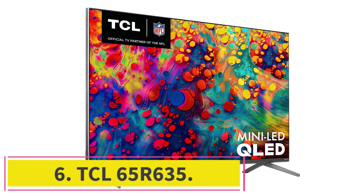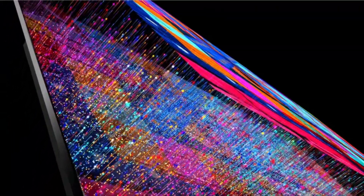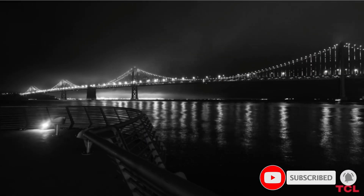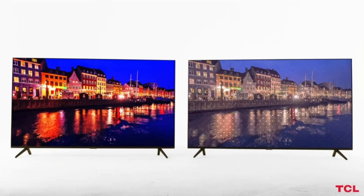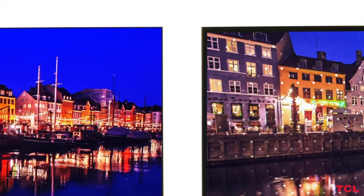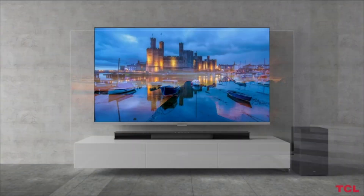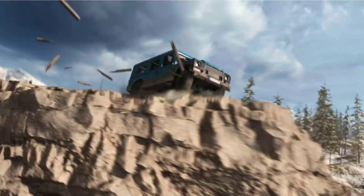Number 6: the TCL 65U635, a 4K LCD-LED Roku TV. It delivers very satisfying overall picture quality, plus a top-notch HDR experience matched on this list only by the 8-series Hisense TV. This model also has very good sound. One very notable feature at this price is the use of mini-LEDs in the full-array LED backlight, which can help improve black levels and contrast — a technology usually found on much more expensive TVs. Thanks to the Roku TV platform, the set has access to a lot of streaming services, and it supports Amazon Alexa and Google Assistant.